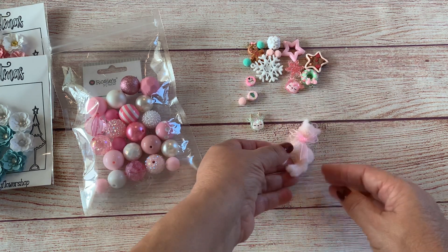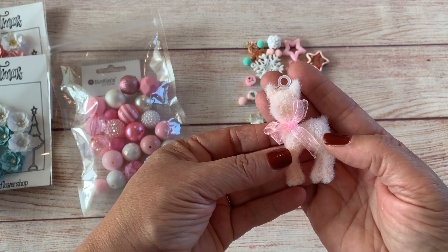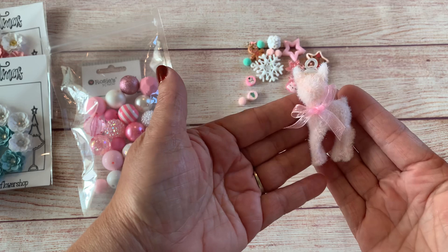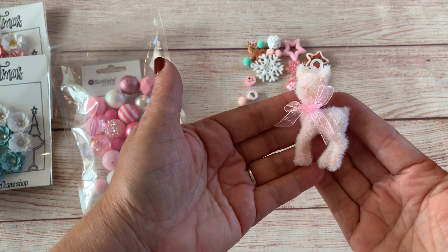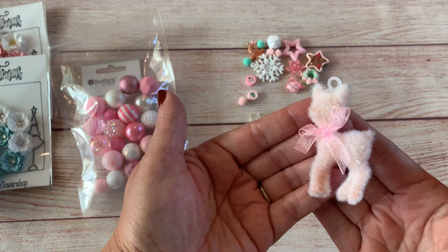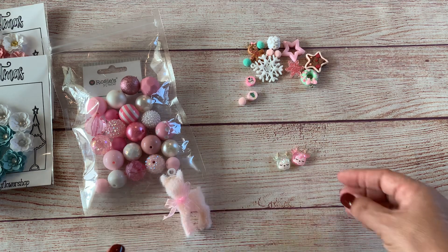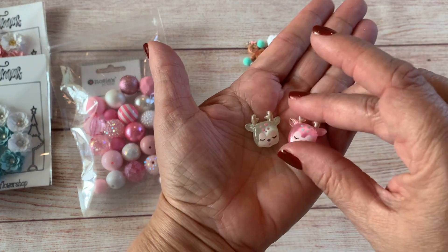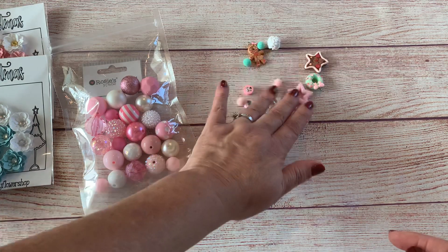Along with the beads came all these little charms, and when I saw those charms I knew right away I had to have it. This little pink deer came from Hobby Lobby in their Christmas section — it came in a pack of four, but when I went back I didn't see them anymore, so I was really sad. That's one of the main reasons I picked up this kit — these little deer charms are just really cute and I'm so happy I was able to get it.